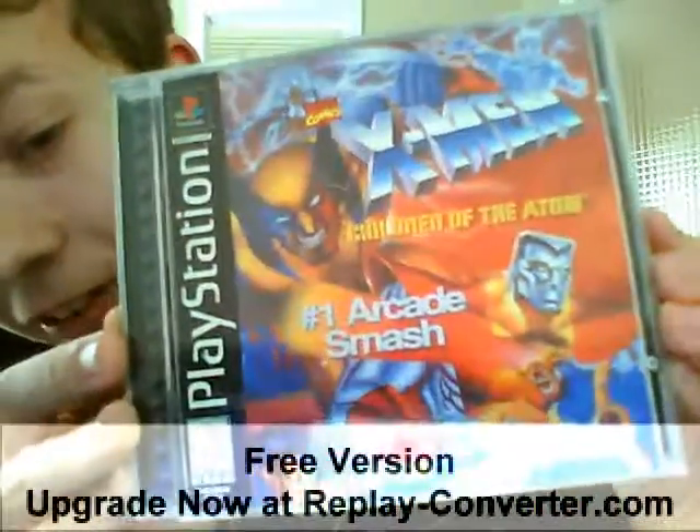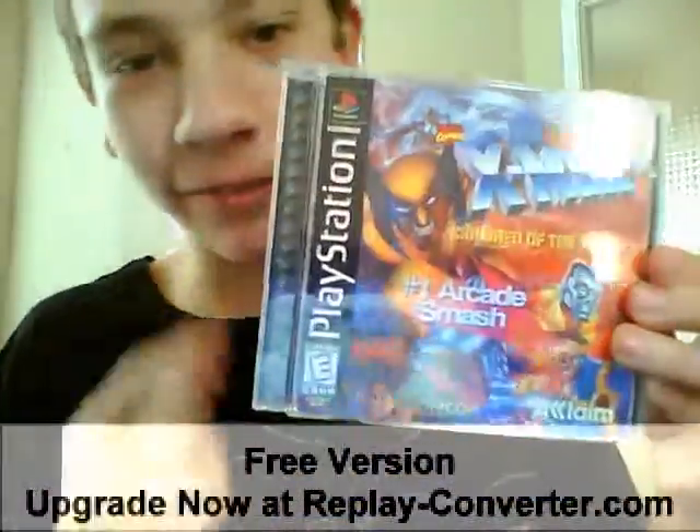X-Men Children of the Atom. I don't know if this case is telling the truth — I don't know if this was a number one arcade smash or not, but you people can tell me in the comments section. This game is actually pretty good, but I find it to be kind of hard. Lots of people wouldn't classify this as a vs. game, but I kind of would because you can unlock one Street Fighter character in it that's secret — everybody knows Akuma, right? Awesome game.